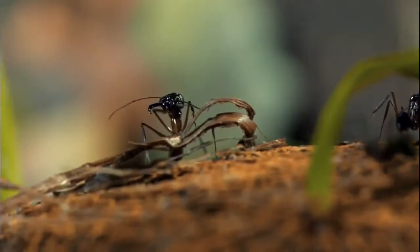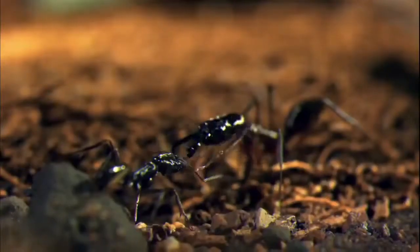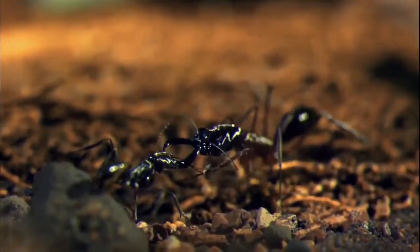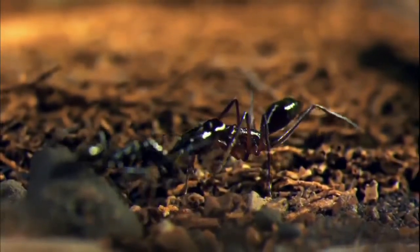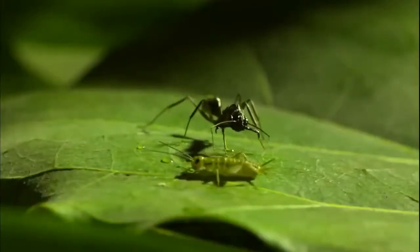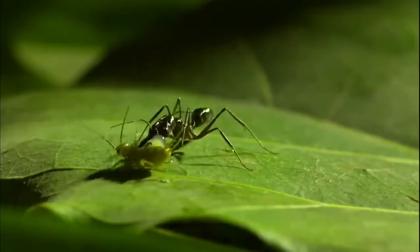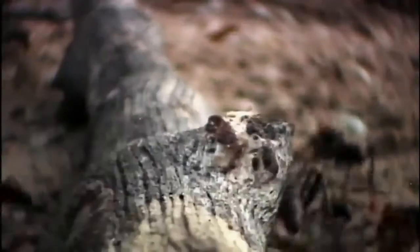Scientists aren't certain how the jaws of these ants got pushed to such extremes. But unlike many other ants that work in groups, trapjaws are solitary hunters. Since they're on their own, perhaps each attack has to count — decisively. Whether it's defending the colony or transporting food, for many jungle ants the business end of this endeavor is the jaws.